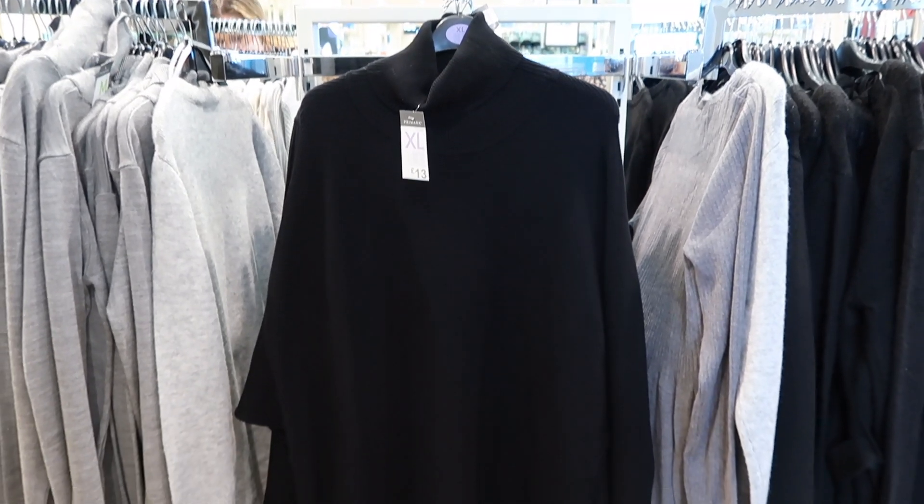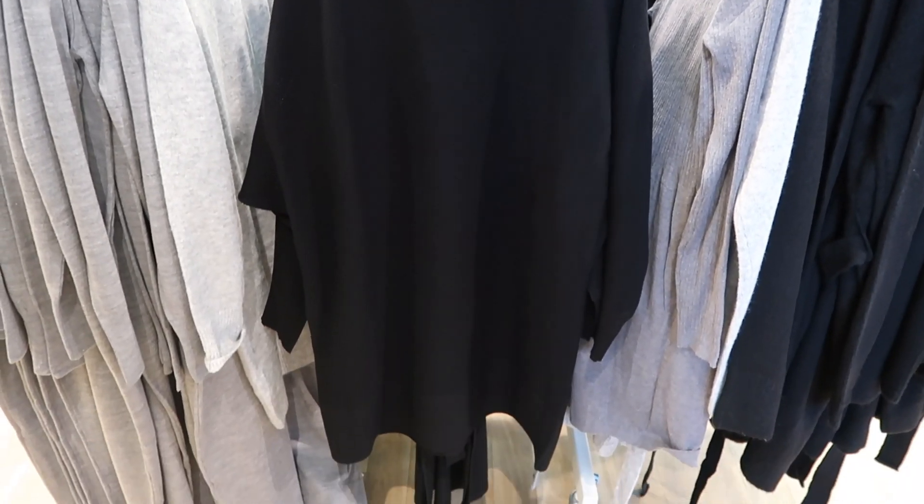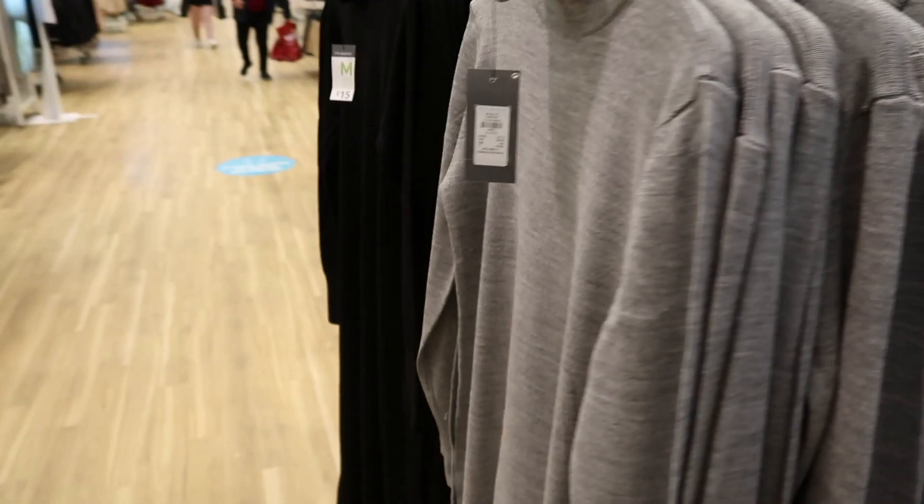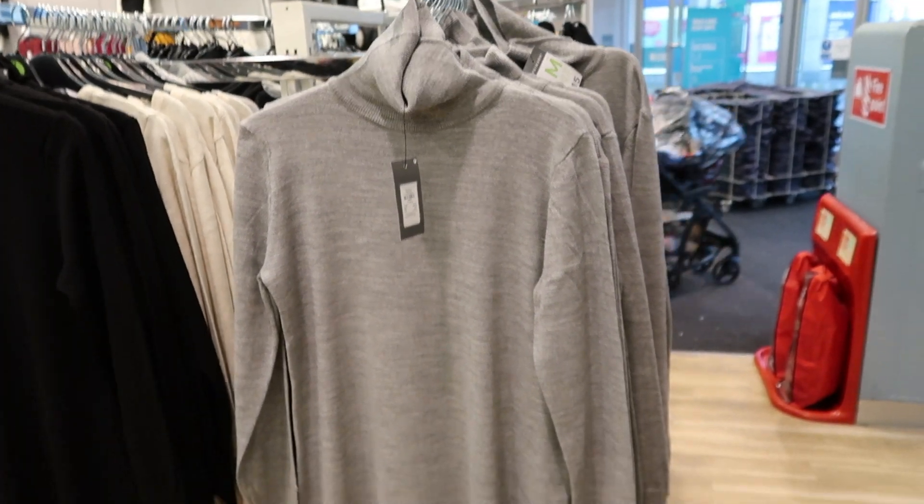The first thing I saw when I went into Primark were loads of knitted dresses. I absolutely love knitted dresses this time of year — I think they're so stylish. There were a lot of turtleneck ones and mainly they were £13.